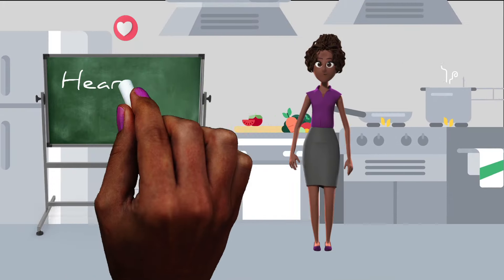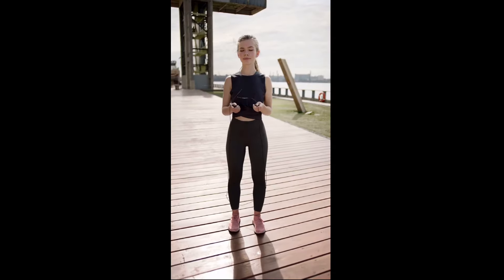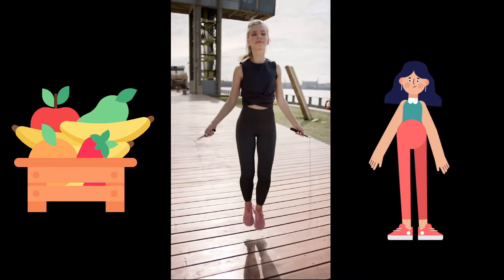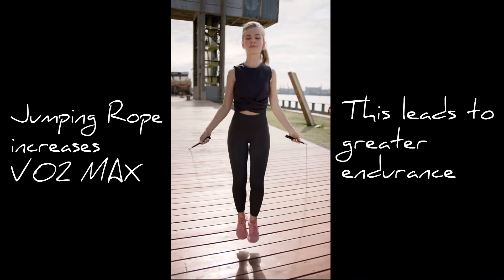Heart Healthy. Jumping rope is great for your heart. Jumping rope is beneficial to your cardiovascular system and heart health since it gets your heart pounding. Jump roping, for example, can raise your VO2 max, which is a measure of how much oxygen a person can use during exercise. The higher a person's VO2 max, the greater their cardiovascular endurance.